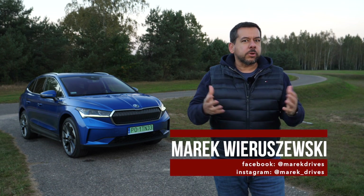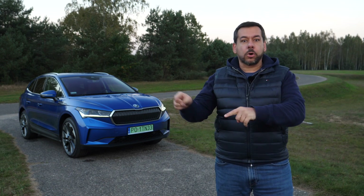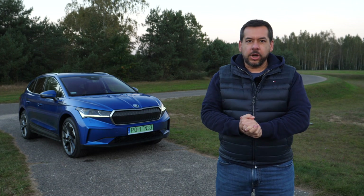This is the Skoda Enyaq IV, an electric SUV of sorts, with a declared range of more than 500 kilometers. I'll put it to the test in the city and, more importantly, on the motorway. So let's get this Czech party swinging.